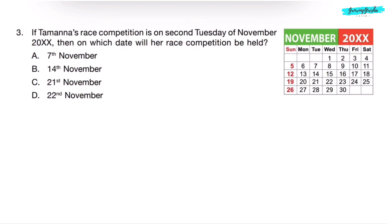Question 3. If Tamanna's race competition is on the 2nd Tuesday of November 20XX, then on which date will her race competition be held? Looking at the calendar of November, the 1st Tuesday and the 2nd Tuesday fall on the 14th. So, her race competition will be held on 14th November. Option B.